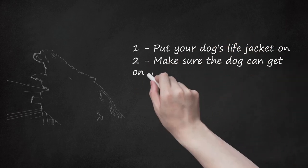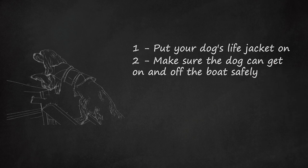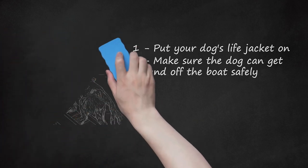Make sure the dog can get on and off the boat safely. Large dogs that you can't pick up may need a ramp to get onto your boat. There is no need to risk your dog's safety as it gets on and off the boat when you can easily supply a ramp to give it easy access. The ramp can also be used to help the dog get back on board if it gets off the boat to go in the water or onto the beach.